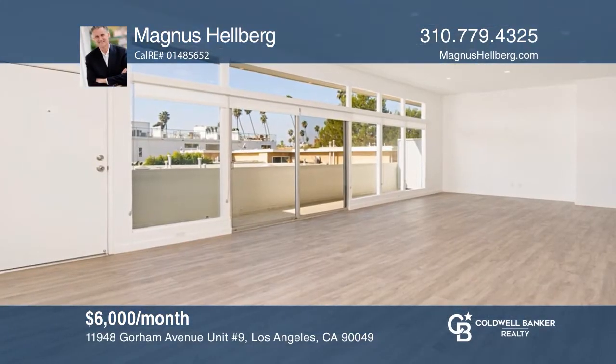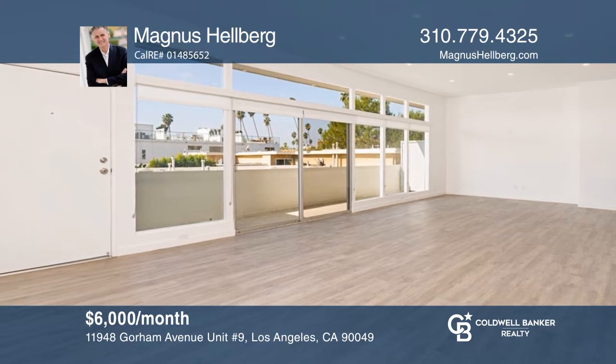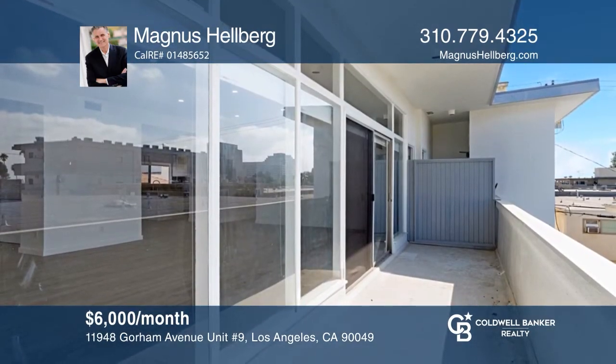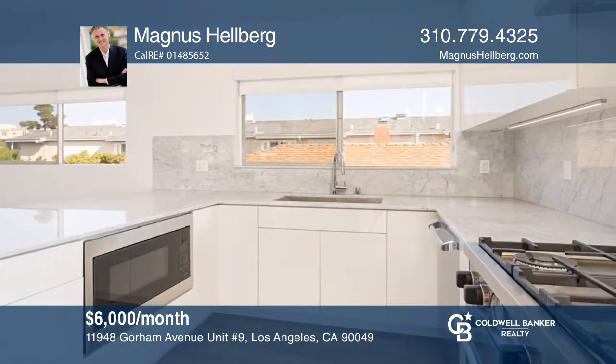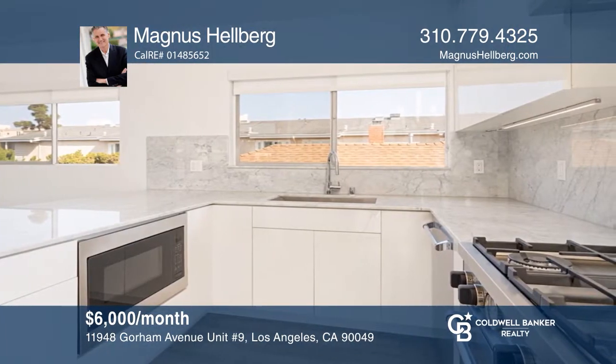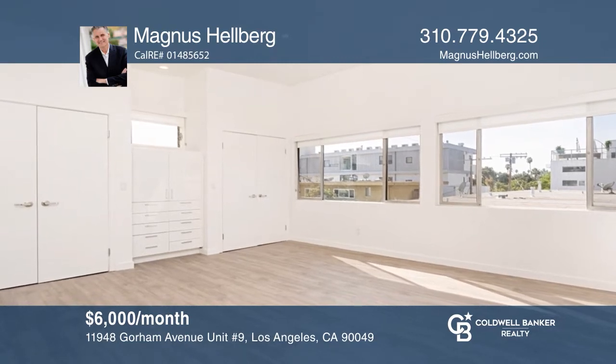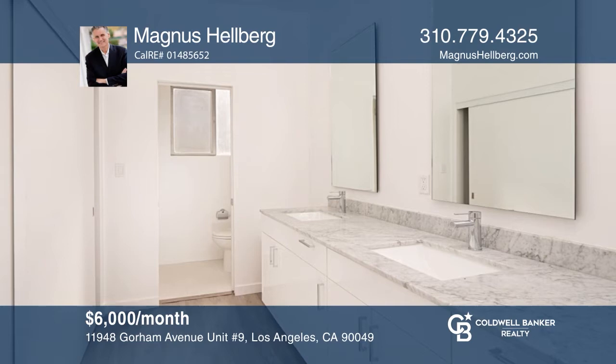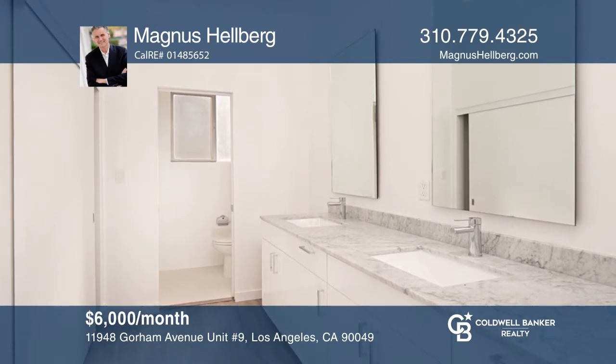This remodeled two-bedroom, two-bath penthouse is in the prime neighborhood of Brentwood. The expansive living room features sliders to a private balcony. The eat-in kitchen offers stainless steel appliances. The spacious master suite showcases ample storage space. Enjoy proximity to restaurants, shopping, and beaches. Don't wait. Schedule a tour with Magnus Hellberg before it's too late.